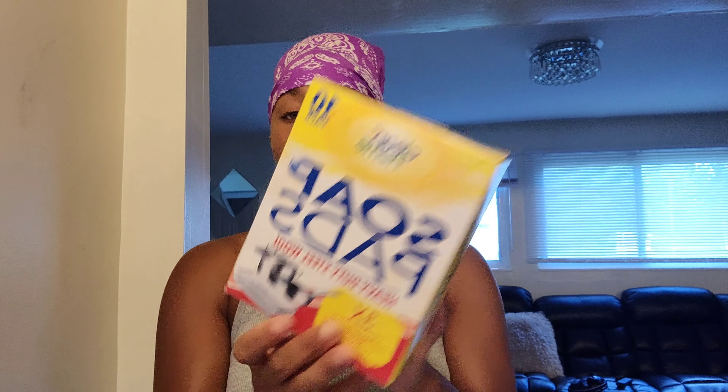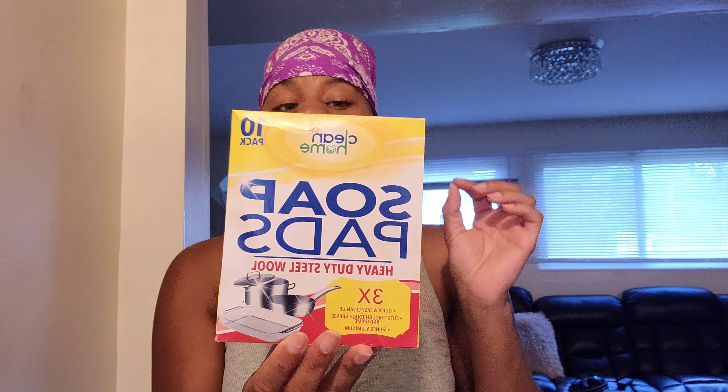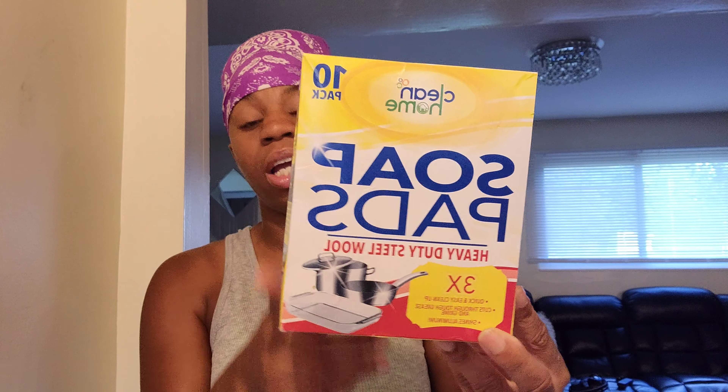It comes in a 10-pack. CVS has some nice deals on cleaning products like this and it works just as well as the original name-brand cleaning products. This is the best thing you can buy from CVS, and these were only a dollar — I couldn't believe it.